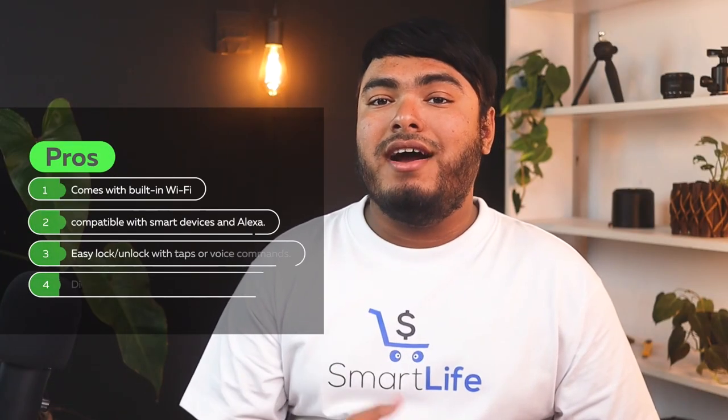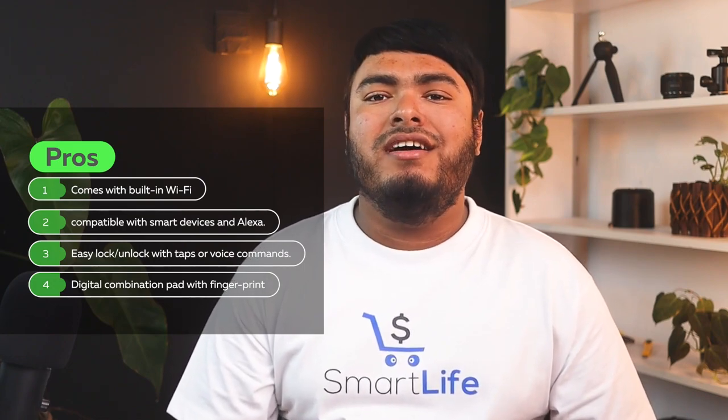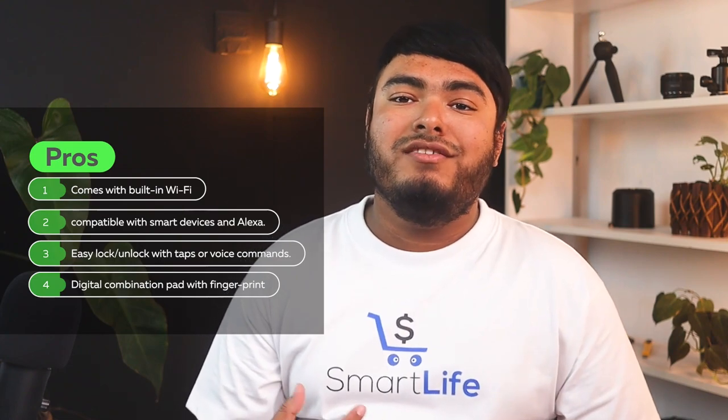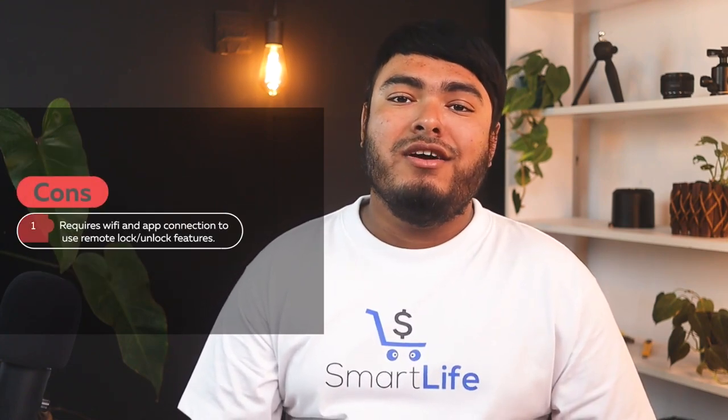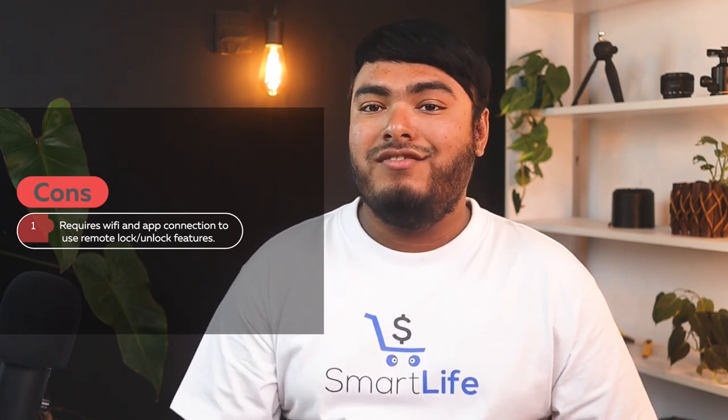Pros: comes with built-in Wi-Fi, compatible with smart devices and Alexa, easy lock or unlock with taps or voice commands, digital combination pad with fingerprint resistant technology. Cons: requires Wi-Fi and app connection to use the remote lock or unlock feature.